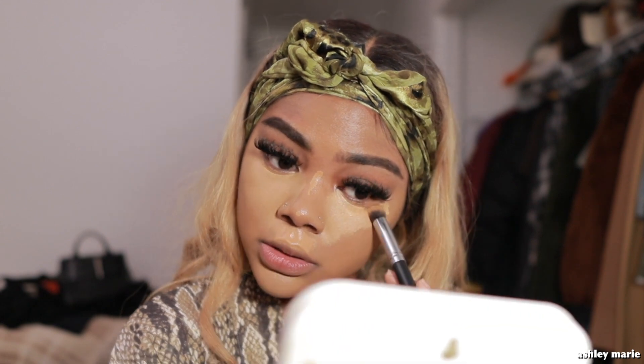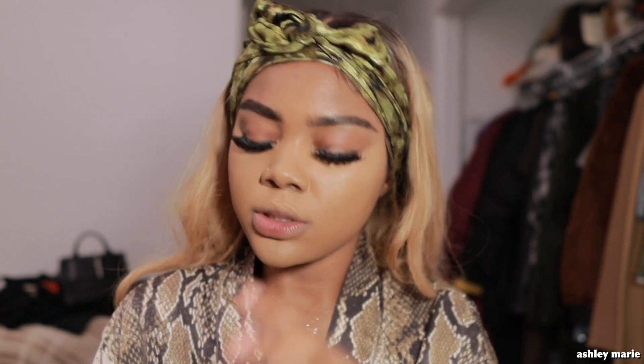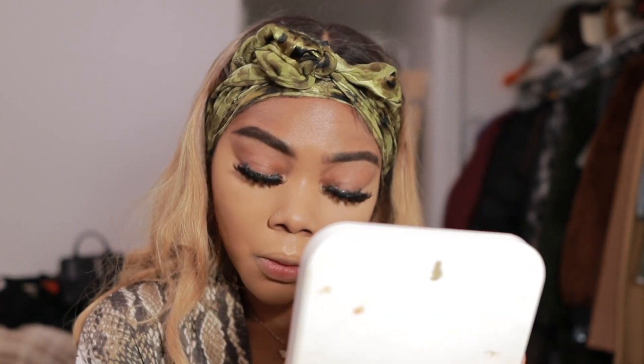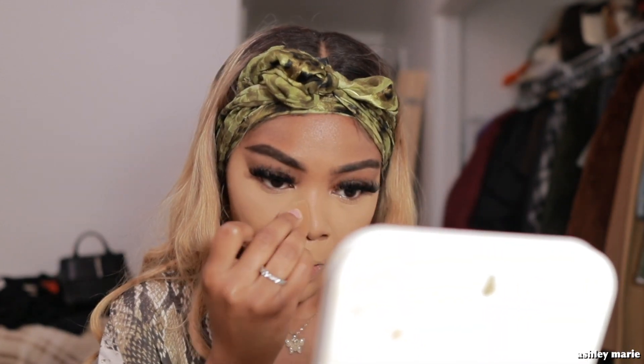I'm taking my ELF sponge and blending everything out. Next I'm using a Maybelline Fit Me powder in Light Medium — I like this powder for under my eyes. Then I'm taking some ELF HD translucent powder to set my whole face because this really keeps your makeup in place.